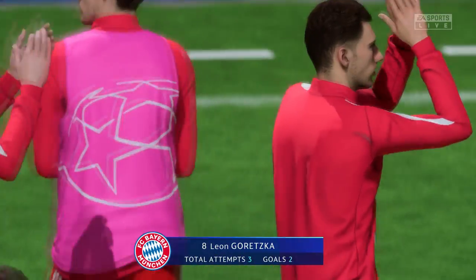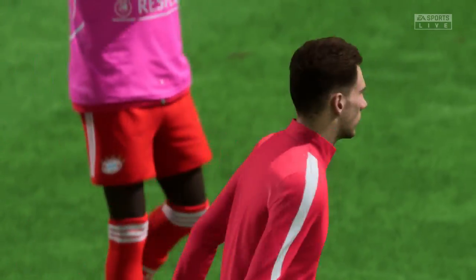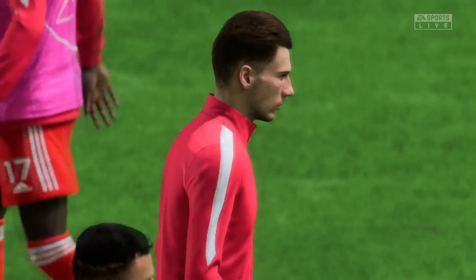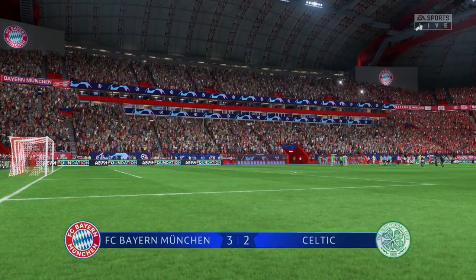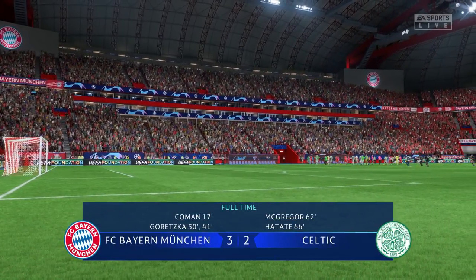Well, a strong contribution from Leon Goretzka — interested to know what you made of his performance. Well, what more could you ask for? His build-up play was clever, his movement was dynamic, and he scored a couple of goals. What a player he is.